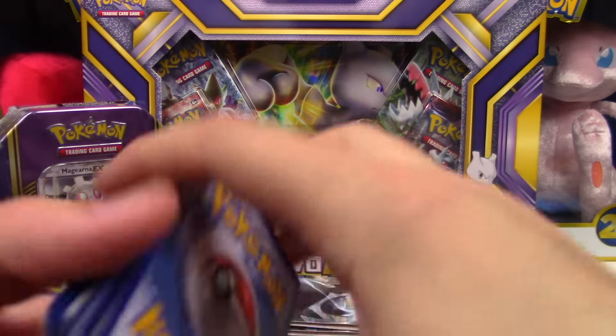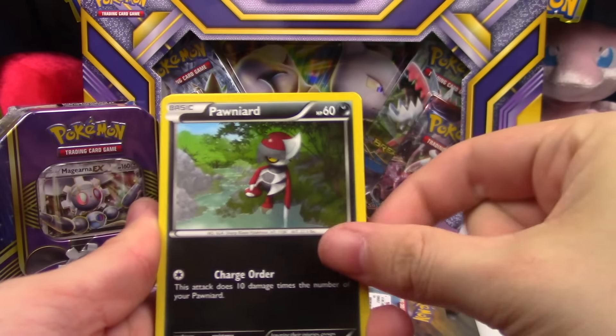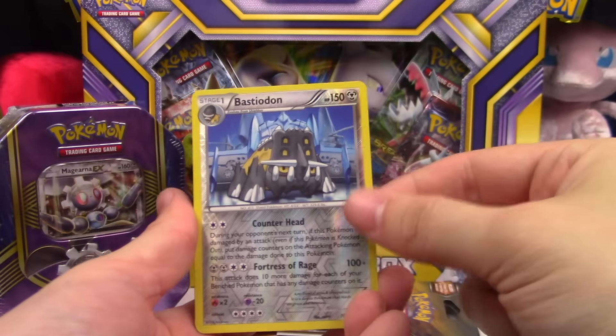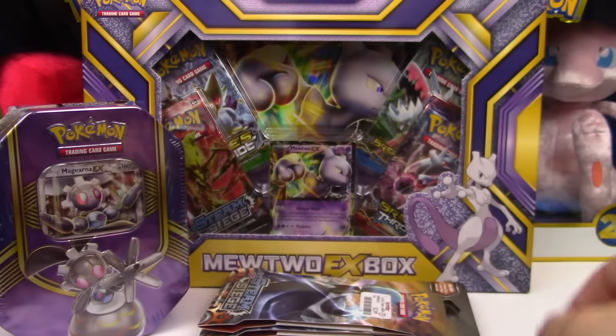I really hope there are some good pulls in here. Next pack: Nidoran, Oshawott, Pawniard, Tangela, Joltik, Zweilous, Shieldon, Steelix, Spirit Link, Bastiodon Reverse Rare, and a Galvantula regular rare.